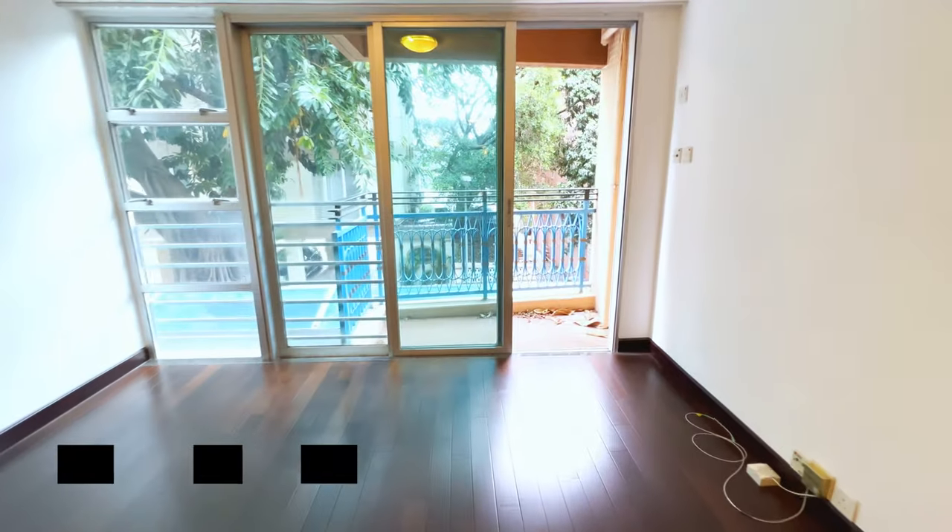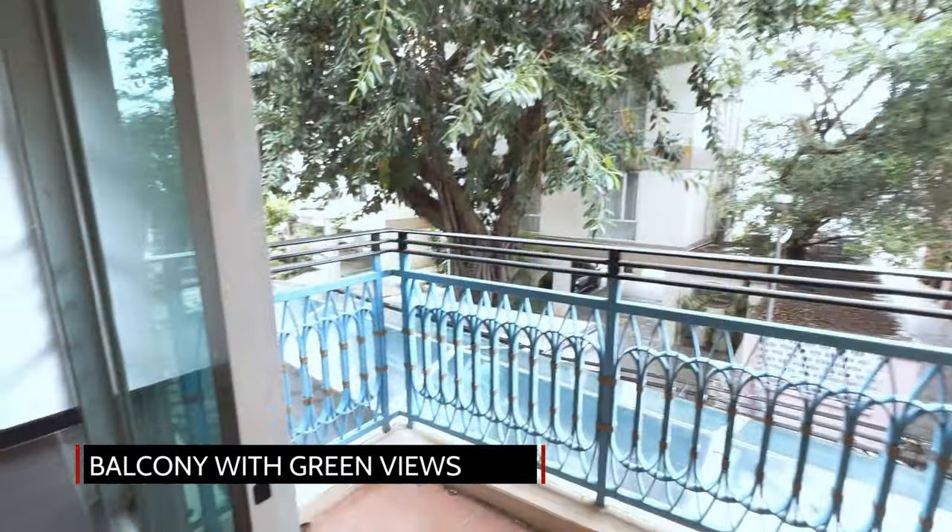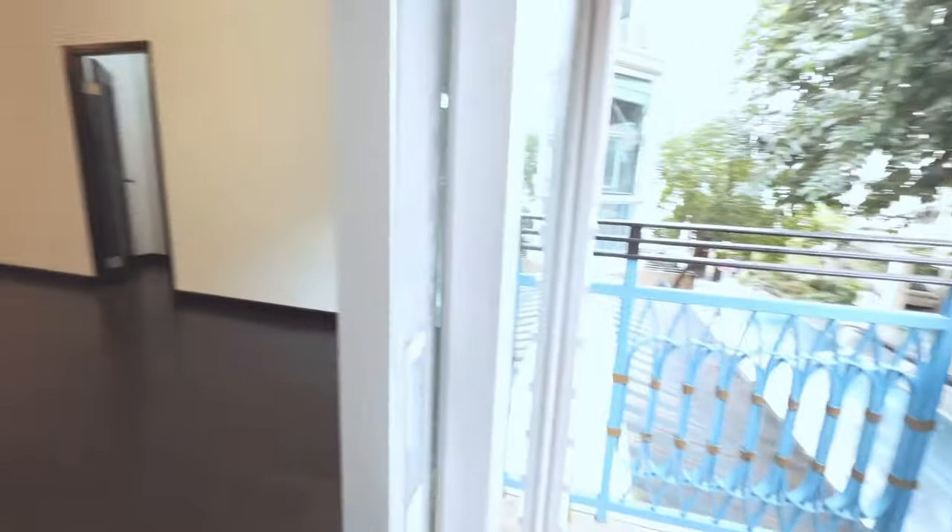The open-plan living and dining room leads to a good-sized balcony with a green tree outlook. The flat features high ceilings and mahogany-coloured floors throughout.